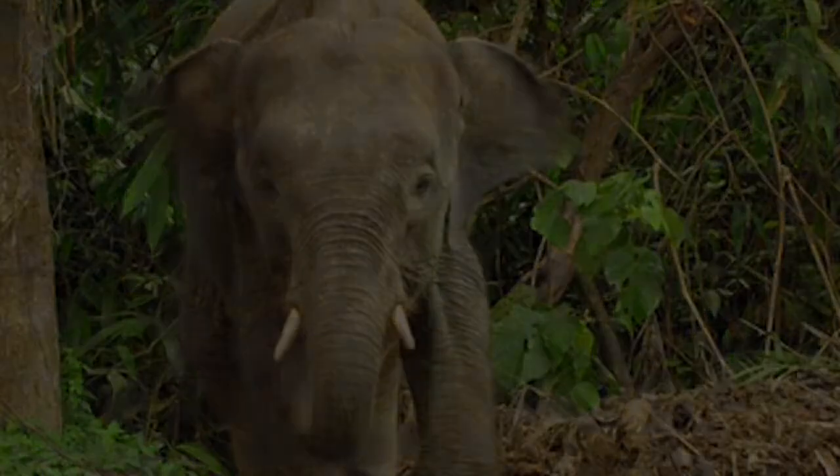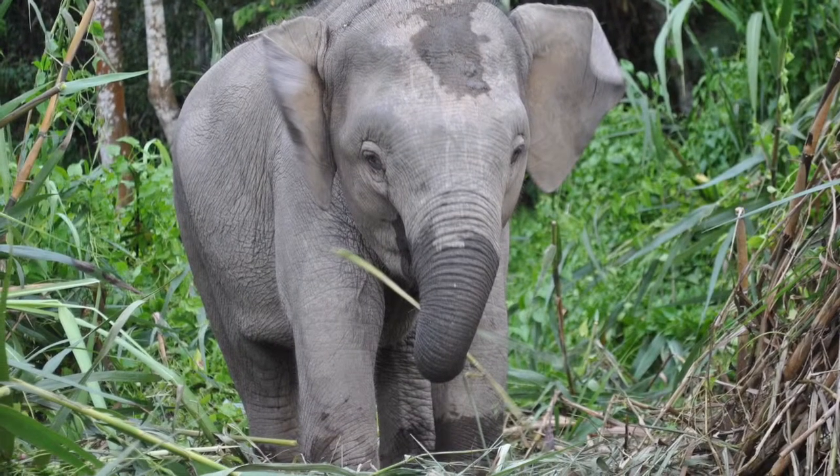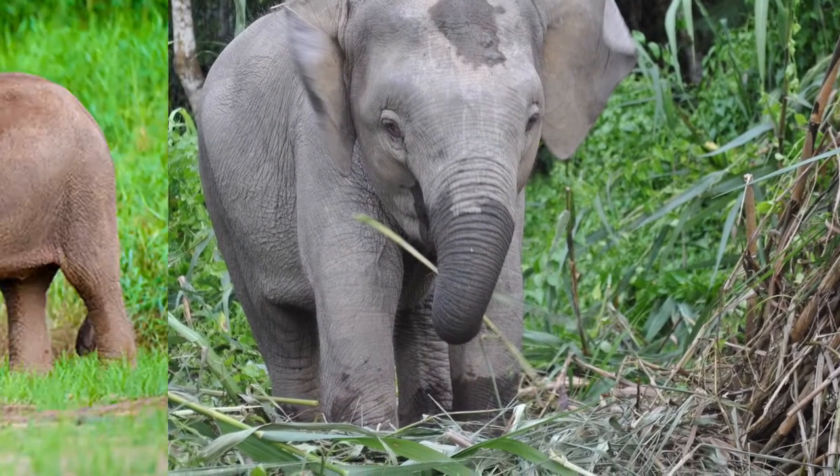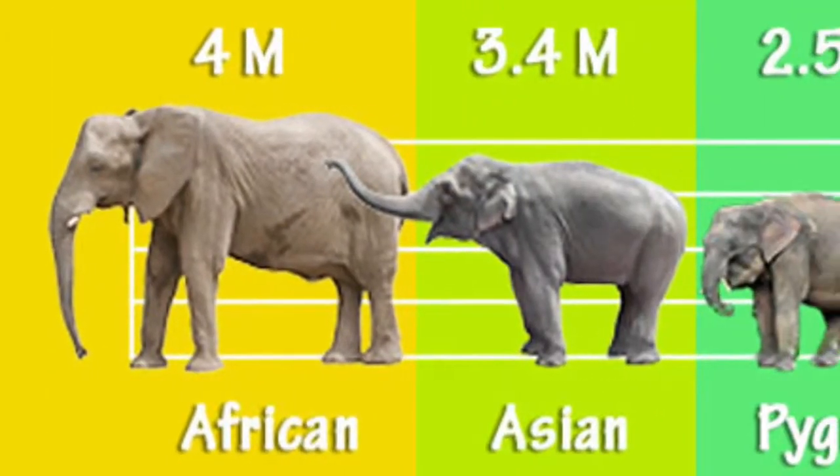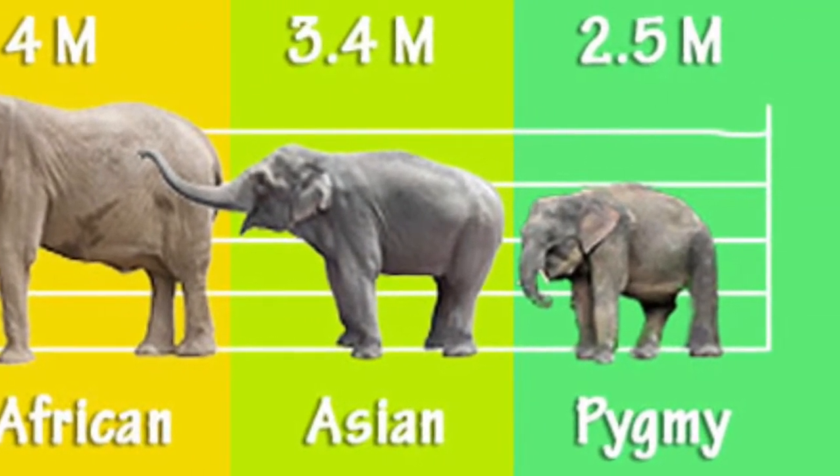Pygmy elephants differ in several ways from African elephants. They are one of the smaller elephants — the ranking goes from African, to Asian, to pygmy as the smallest. Thanks for watching!